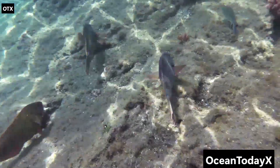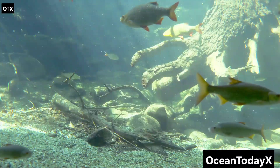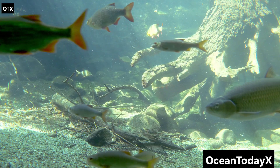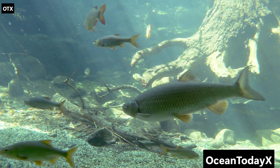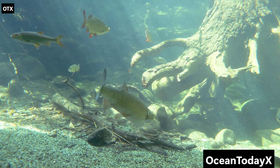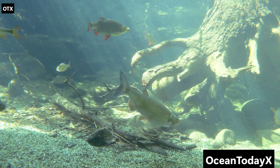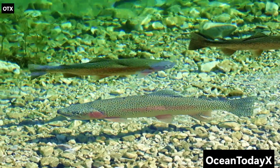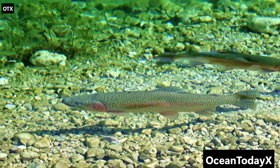And of course, we can't forget the bristlemouthfish, which is small, shiny, and one of the most abundant vertebrates on the planet. Translation: there are probably more bristlemouthfish than all birds, mammals, reptiles and amphibians combined. And yet, almost nobody has heard of them. Imagine being the most common creature on Earth and still being ignored. Brutal.